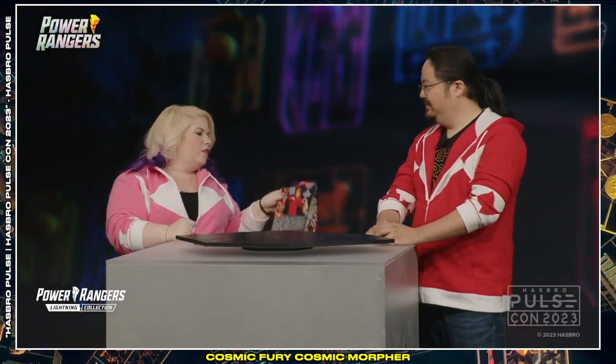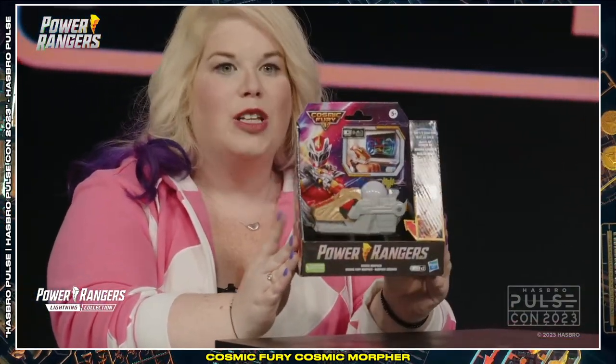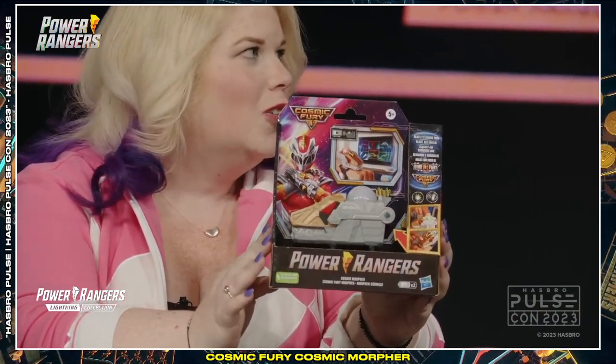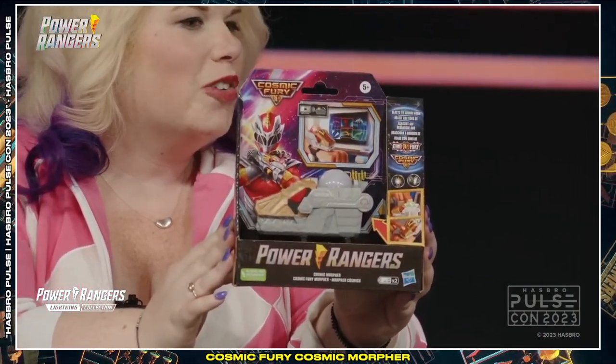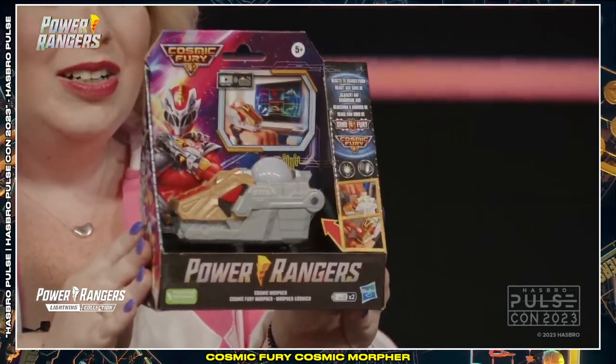If you are super excited about Cosmic Fury, make sure that you check out our new Cosmic Fury Morpher that is part of our Power Rangers Kid line, available wherever fine kids toys are sold. It's pretty cool — 20 light and sound effects, makes you look extra neat. Delightful. New Cosmic Morpher design, all original, exclusive to Power Rangers. Please check it out.